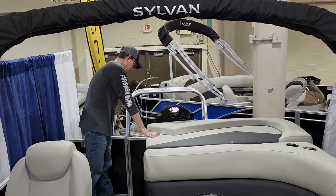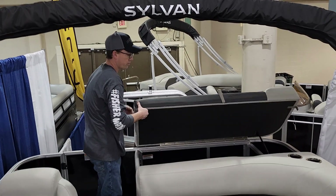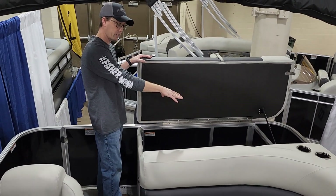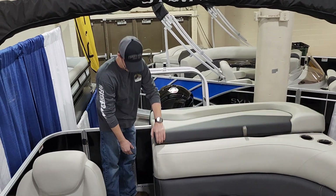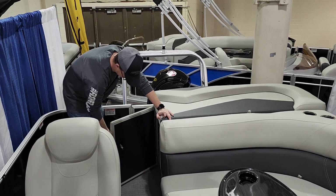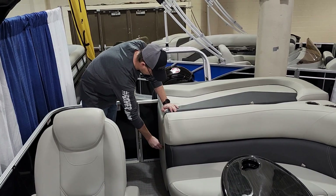The rear sun deck here has tons of storage in it. Your battery is in this compartment — there's a nice place to put all your water toys and stuff like that. This is a lockable storage door as well.